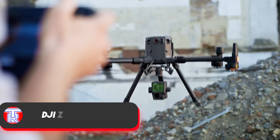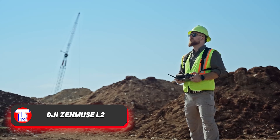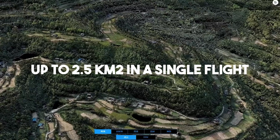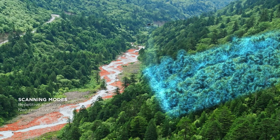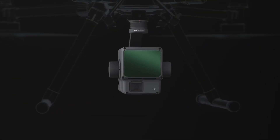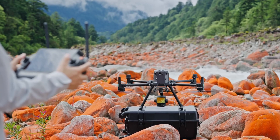The DJI Zenmuse L2 LiDAR is small enough to mount on a drone yet powerful enough to cover an area of up to 2.5 square kilometers in a single flight. It boasts an impressive accuracy of 4 centimeters vertically and 5 centimeters horizontally. Considering its weight of just 430 grams, this is a remarkable performance.